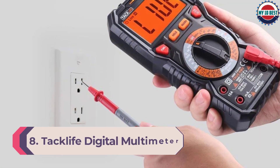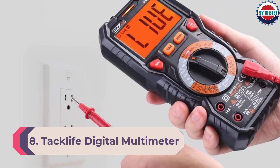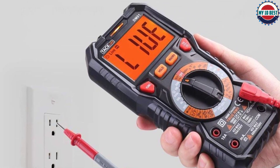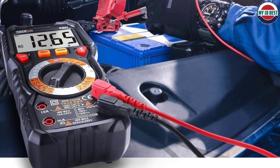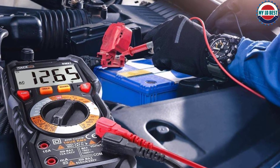Number 8: TacLife Digital Multimeter TRMS-6000. A relative newcomer to the power tool and measuring device scene, TacLife has been making waves with their ridiculously low prices and admittedly variable quality. Their digital multimeter, the TRMS-6000, is no exception — while it's certainly inexpensive, there seem to be some quality control issues that significantly hamper the product.